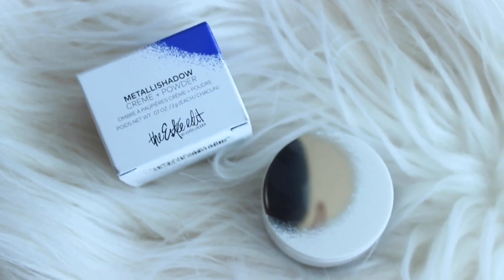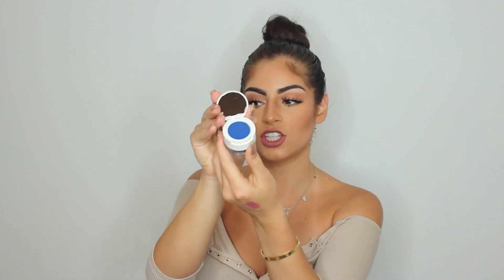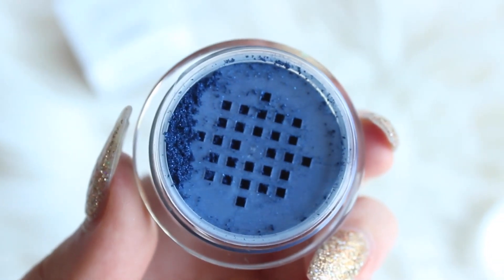Next is from the Estee Edit Collection — this is the one that Kendall Jenner is basically modeling for. It is the Metallic Shadow Cream and Powder in the shade Wild Cosmos. This color is definitely out of my comfort zone, but it looks so beautiful. The top is a cream shadow — it's so blue. Then you put the metallic eyeshadow powder on top, which gives you a base so you can have a super pigmented and bright eye look.